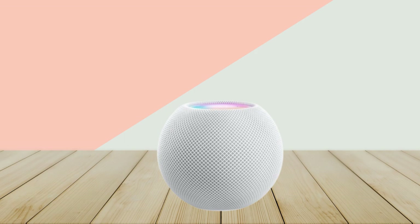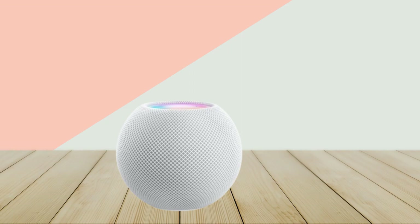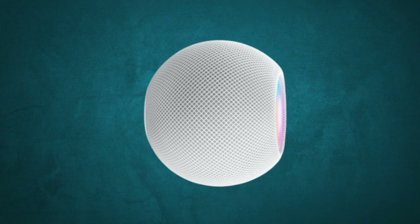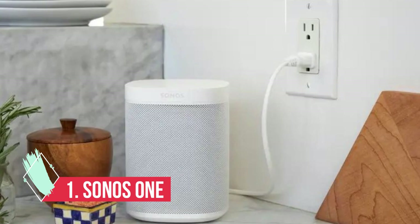If there's a single reason to buy the HomePod Mini, it's the sound quality, which delivered clear trebles and smooth mids during our tests. If you're wondering about the original Apple HomePod, you can still buy it and Apple still supports it, but it has been discontinued. A new model is rumored for a 2023 launch.